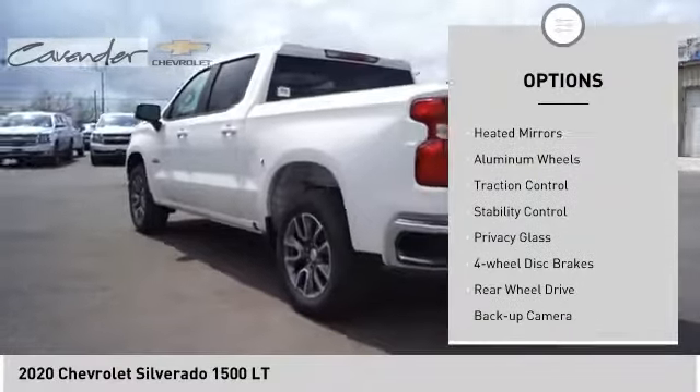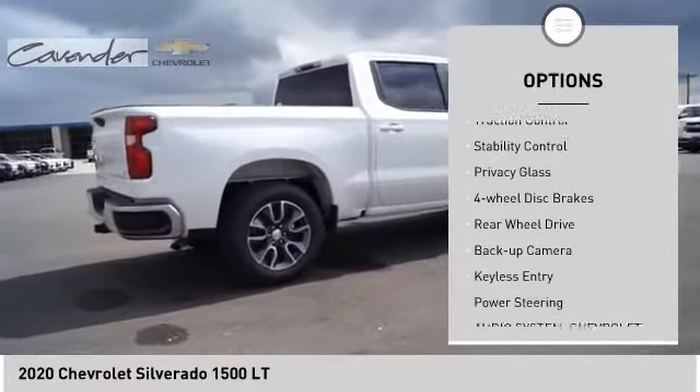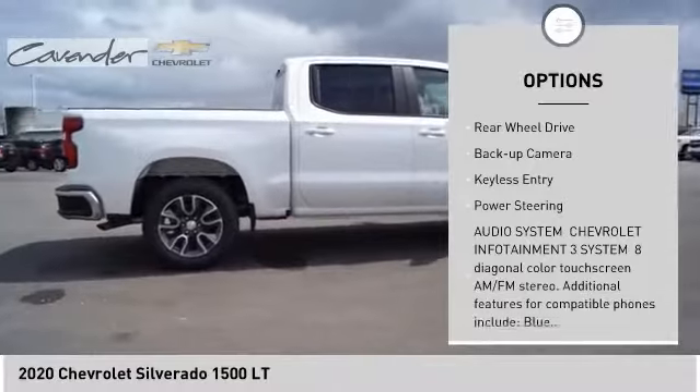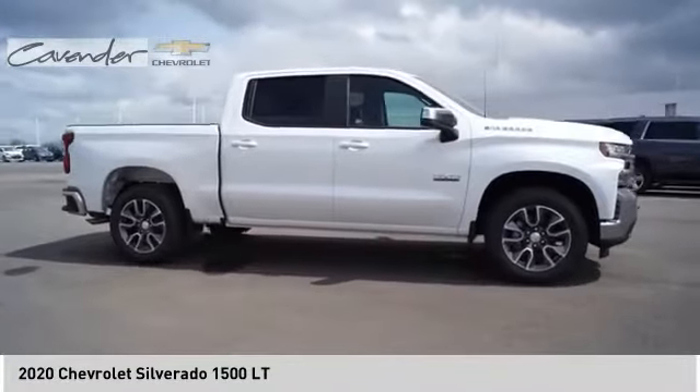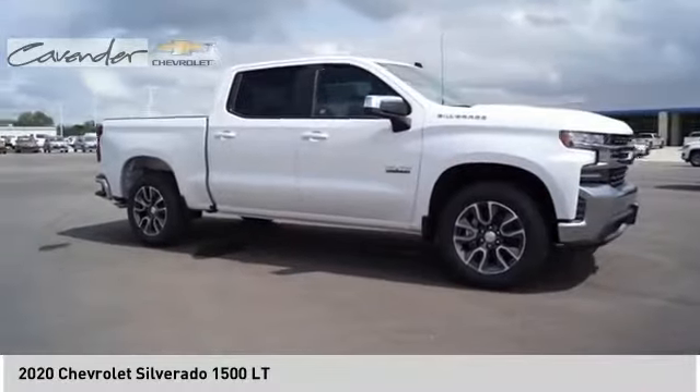Tire pressure monitor, heated mirrors, aluminum wheels, traction control, stability control, privacy glass, four-wheel disc brakes, rear-wheel drive, backup camera, keyless entry.